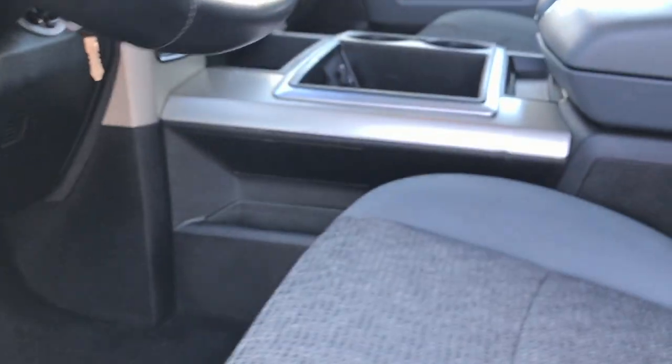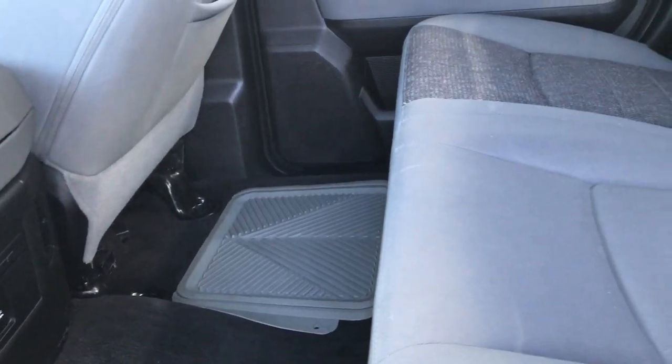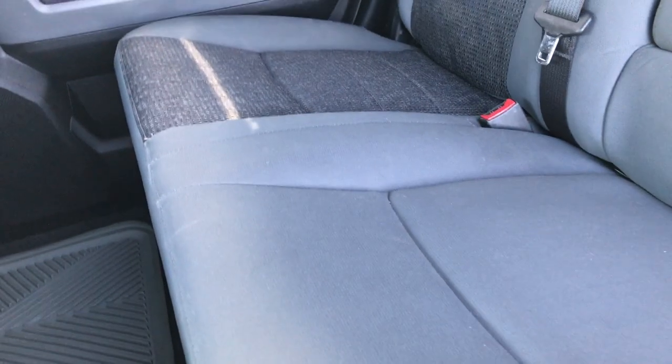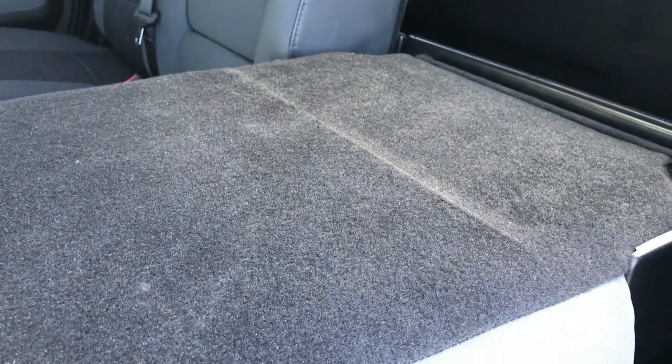The Mega Cab just has a ton of room back here — more leg room than any other cab in its class. You can see that these seats are very clean as well, no rips or tears. It does have the LATCH child safety system. These seats go down in two different ways: you can put the whole seat down flat, or you can just put the backrest down — two different folding capabilities. There's more LATCH and storage back here, two little storage bins, and the power sliding rear window.